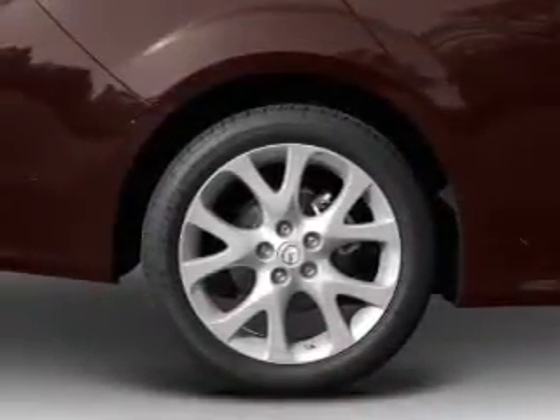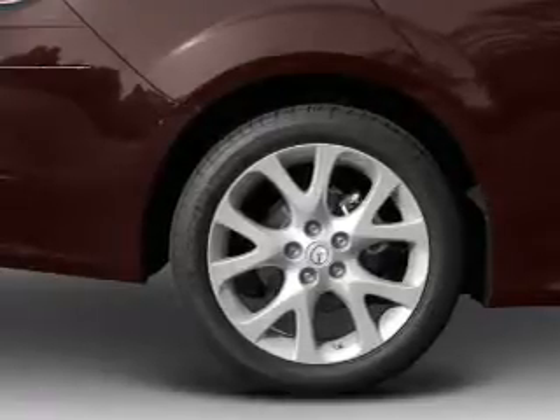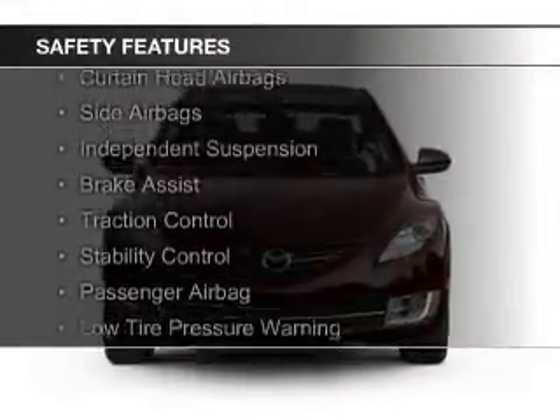Additional features include steering wheel controls, aluminum rims, a tilt and telescopic steering wheel, and an alarm system.